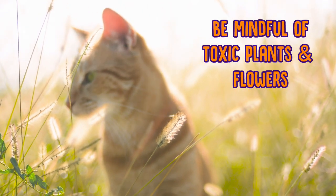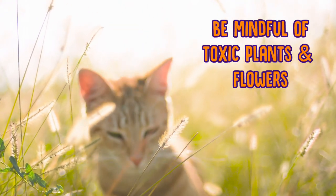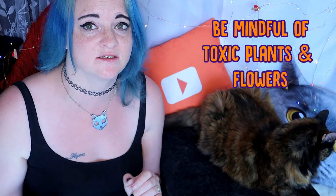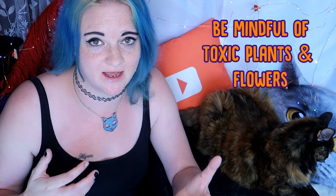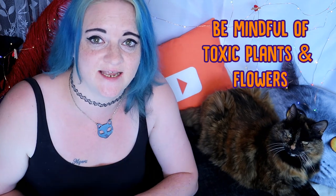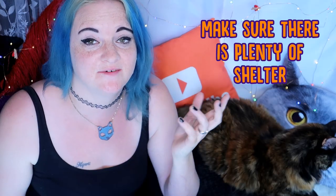There are plenty of non-toxic plants, flowers and vegetables you can have in your garden. If you want to know what they are, just go to your vet or even your local garden centre where you buy all your plants and flowers, and ask them which ones are safe to be around cats.